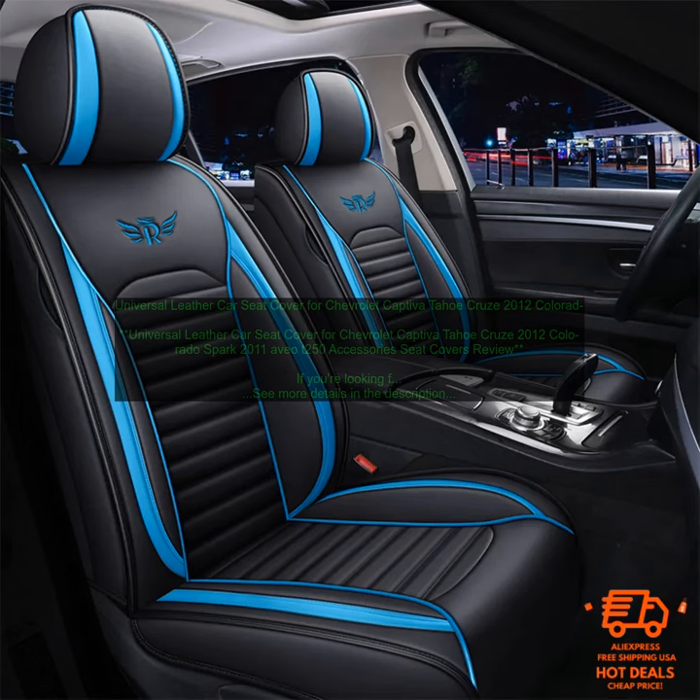Pros: High-quality leather construction, easy to install, comfortable, and protective.